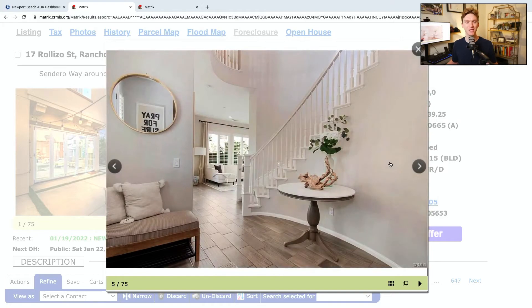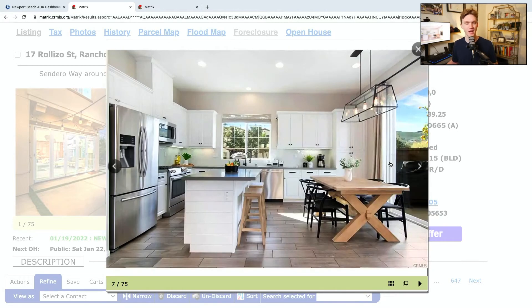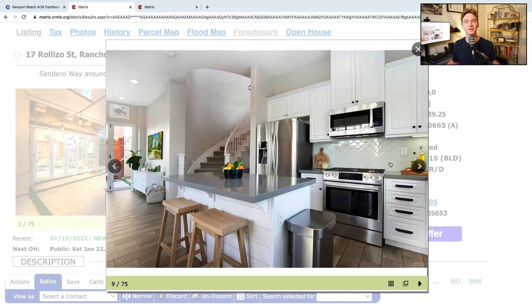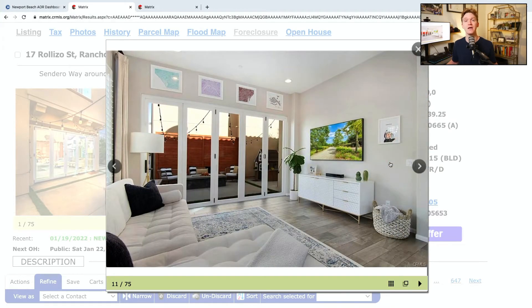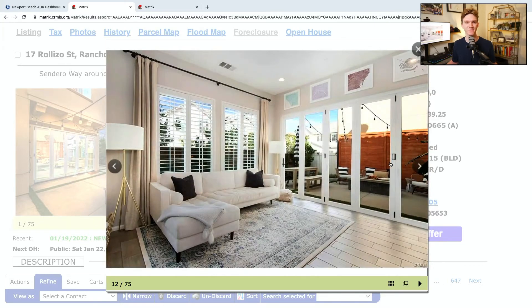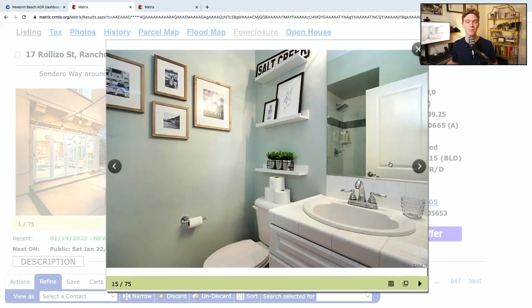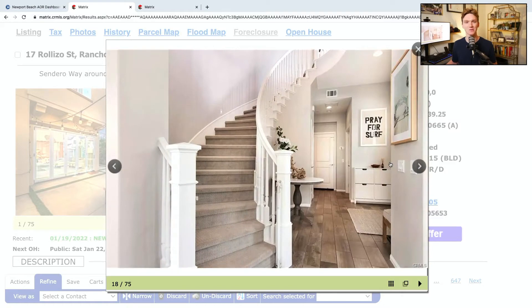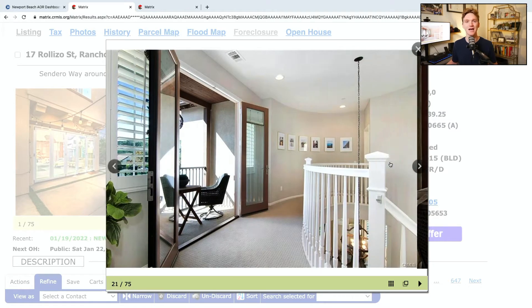We are breaking into the million-dollar range at 17 Rollizo Street in Rancho Mission Viejo. This is a four-bed, four-bathroom home with 2,038 square feet of interior space. It's got a two-car attached garage and was built in 2015. This is another single-family home, and it was just brought to market brand new. It's got a list price of $1,099,000 in the Sendero area of Rancho Mission Viejo, with a monthly HOA fee of $298.50.